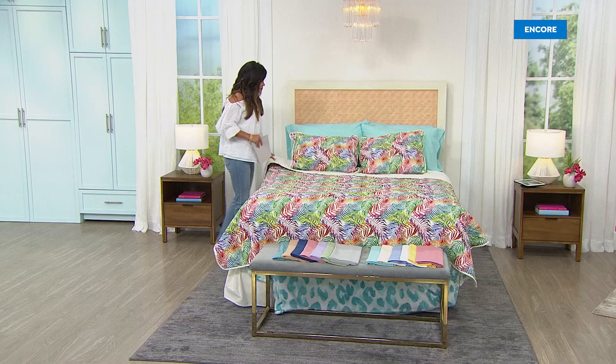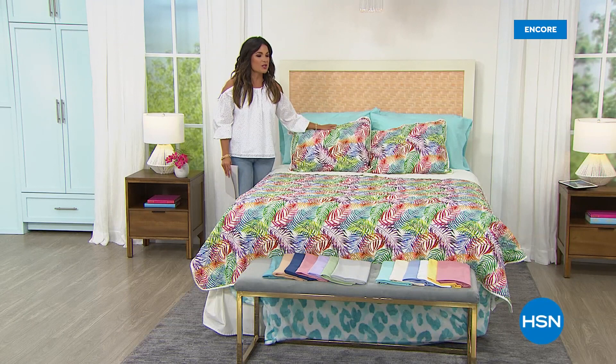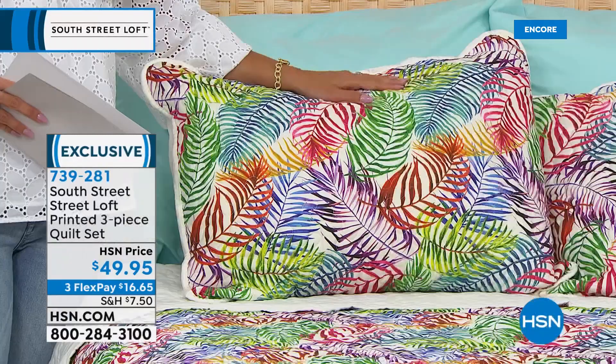Welcome back — I'm just making up our bed with another great option for you. My name's Michelle Yarn, hanging out with Stephanie Rance from South Street Loft. We are giving you quick, easy, fun ways to make over your bedroom. This is a really soft, beautiful three-piece quilt, and it's perfect for summertime — a lighter weight quilt, very soft, very pliable and flexible.